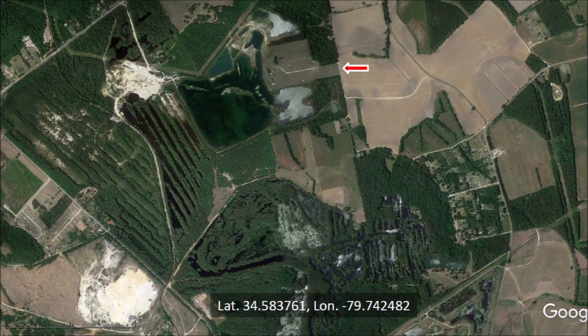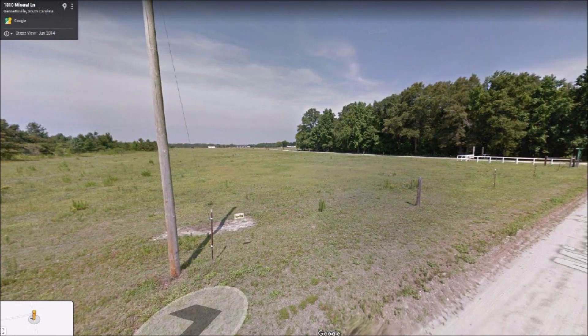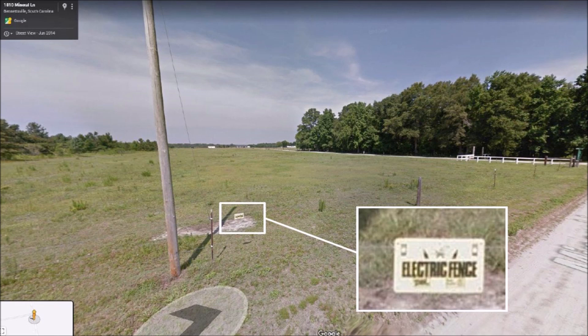I tried to get a look at the sand pile using Google's Street View, but it was not possible because all the property along the public roads is lined with tall trees and thick vegetation. The only break that I found near this mining operation is marked with an arrow. The road is called Mineral Lane, which is quite appropriate, but there is not much to see — just some buildings far away at the end of a fenced private road. Good fences make good neighbors, especially if they are electric fences. They keep nosy people from being too nosy.